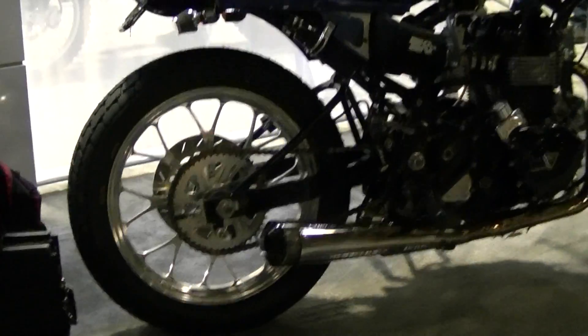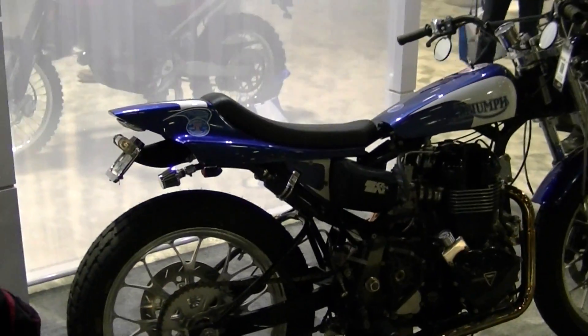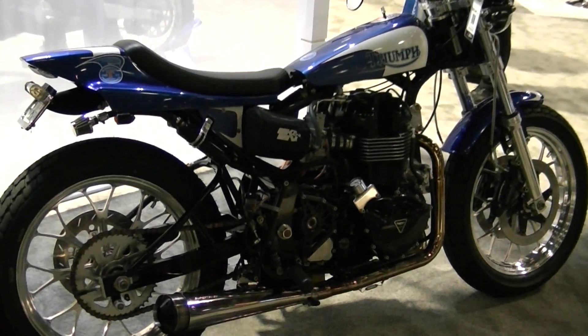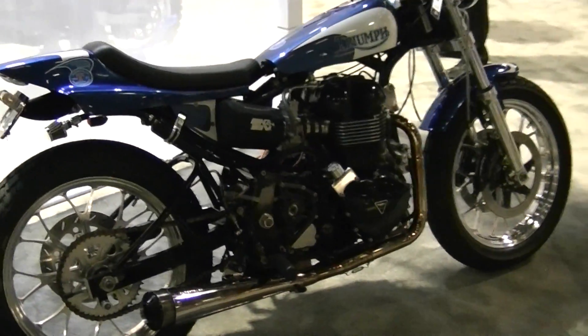What would it cost somebody to put one of those together, or to buy one? Kitted out, for us to build — if you want one just like this — 26.5. That is cool. That's a lot cheaper than some stuff in here. Yeah, you could buy a crappy car for $26,000, or you could have this.